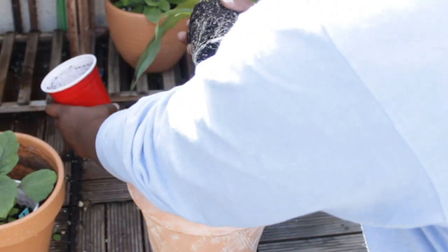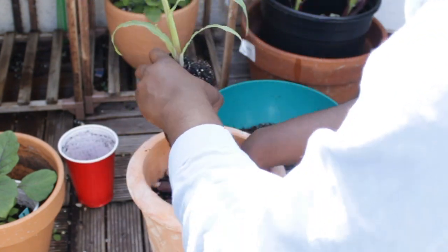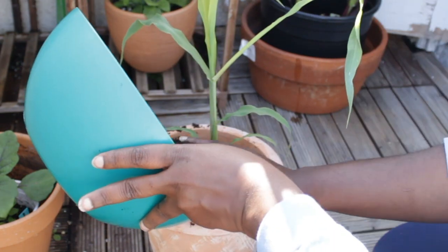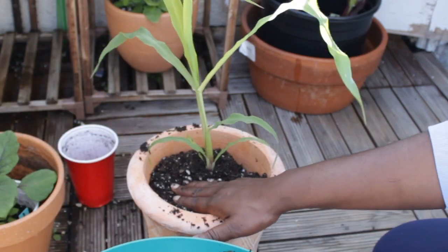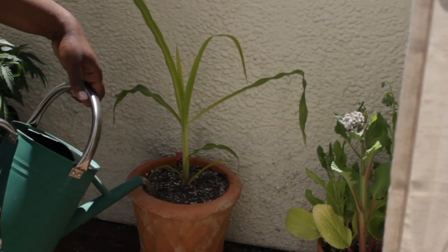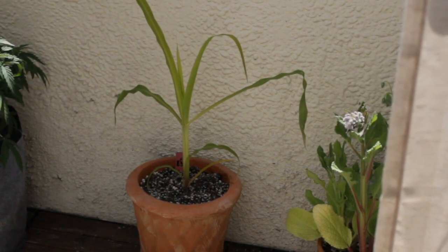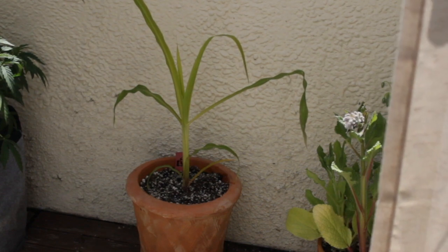Dwarf varieties in containers is a great way to grow popcorn on a small balcony or patio. Start by choosing a large container with good drainage and fill it with nutrient-rich soil — I added perlite to my mix for drainage. Make sure to water your corn regularly and provide it with about 6 to 12 hours of full sun. If you notice the leaves becoming a bit scorched, move it to a space with partial shade, let it rest, then move it back into full sun and alternate as needed.